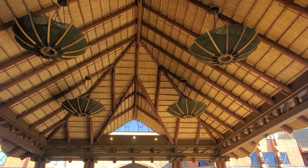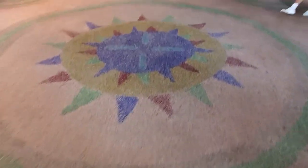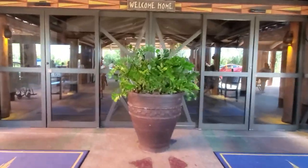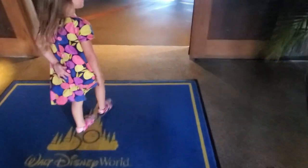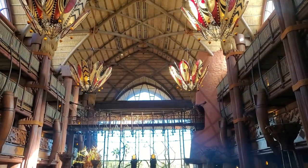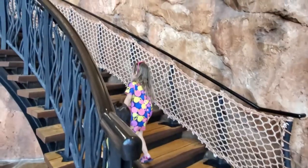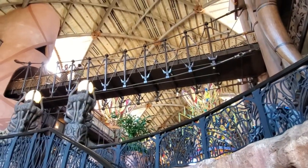We all know that Disney is amazing when it comes to theming, but let me tell you, they really outdid themselves here at the Animal Kingdom Lodge. It is stunning — it looks like you just walked into Africa. Each and every nook and cranny, every detail, reminds you of Africa. Even the design itself is inspired by a traditional African kraal, which is a horseshoe-curved design that helps you view the savannahs. Animal Kingdom Lodge has over 200 animals that call it home.